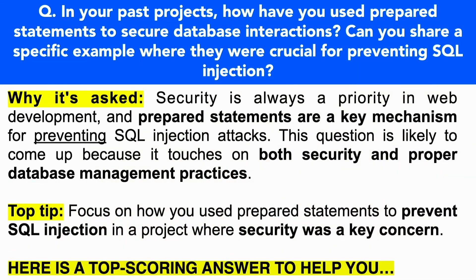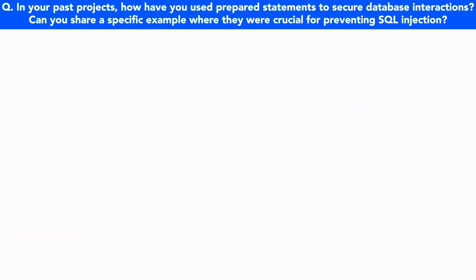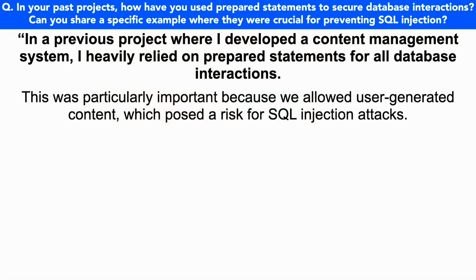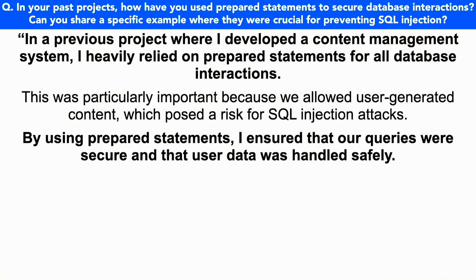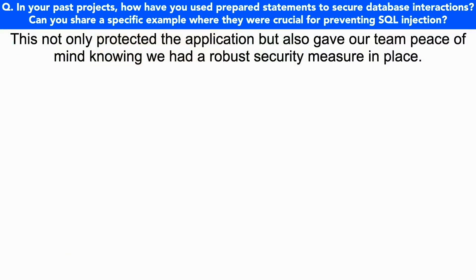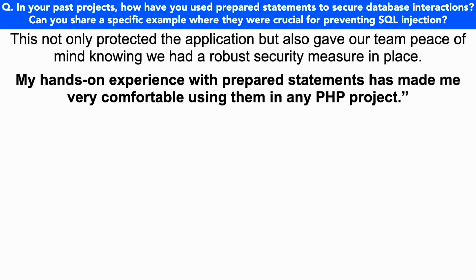In your answer, make sure you focus on how you used prepared statements to prevent SQL injection in a project where security was a key concern. Here is a top-scoring answer: In a previous project where I developed a content management system, I heavily relied on prepared statements for all database interactions. This was particularly important because we allowed user-generated content, which posed a risk for SQL injection attacks. By using prepared statements, I ensured that our queries were secure and that user data was handled safely. This not only protected the application but also gave our team peace of mind, knowing we had a robust security measure in place. My hands-on experience with prepared statements has made me very comfortable using them in any PHP project.